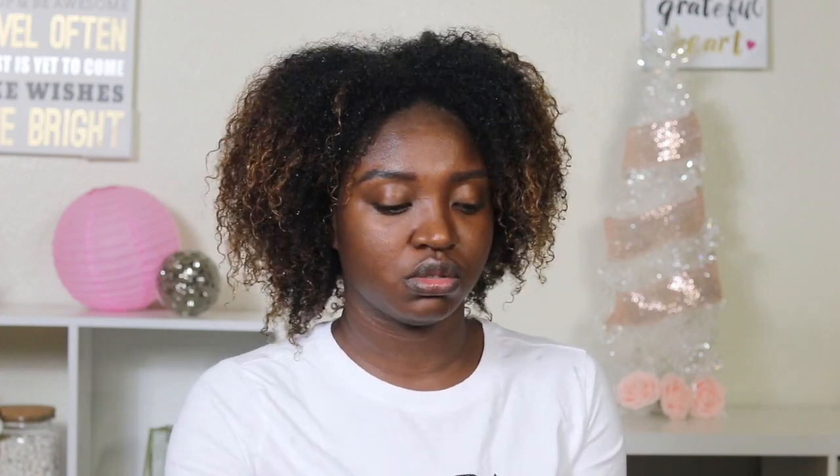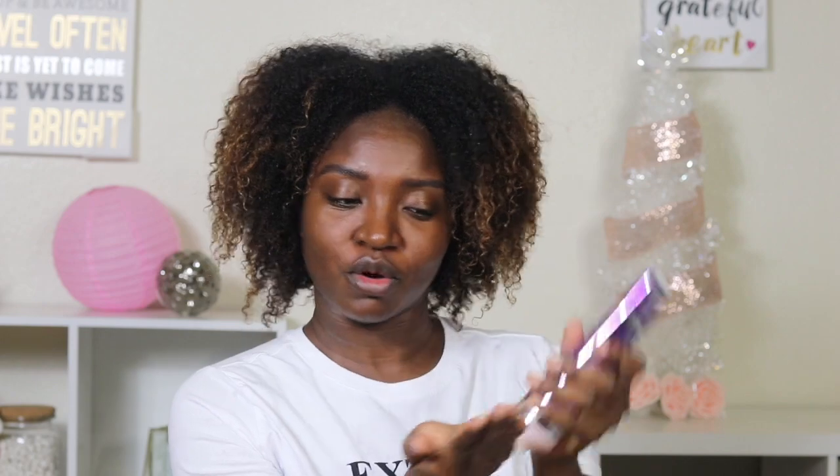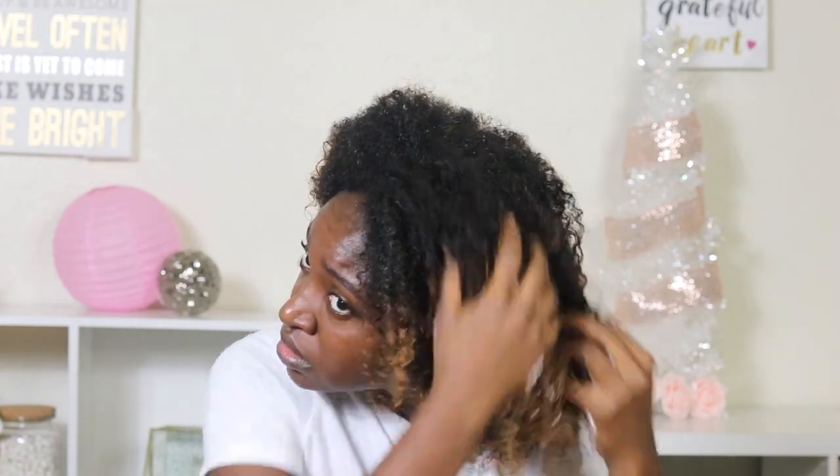I already washed my hair using their shampoo, but I've never used their five-minute reviving mask, so I wanted to use that with you all. Wow, it is creaming nicely. This really does smell like pink lemonade! This is for five whole minutes — I'll be back.